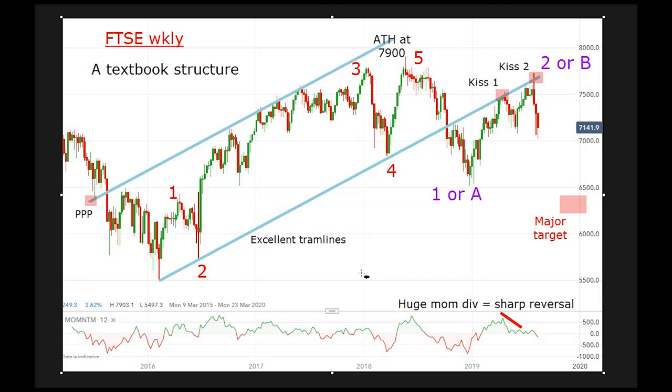Hello, it's John Burford with Chart of the Week for the 19th of August. Today I'm covering the FTSE 100 Index, and I believe it is at a very critical point.